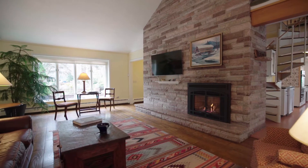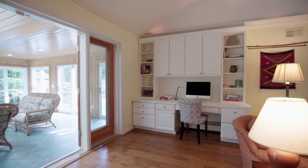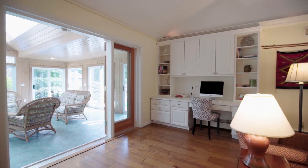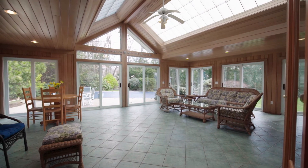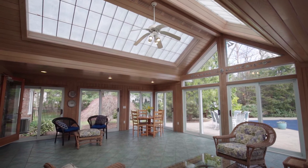Unwind around the impressive gas fireplace in the redesigned family room with a built-in desk and French doors that lead out to the spectacular sky-lit sunroom addition with a gorgeous cathedral ceiling and glass sliders.